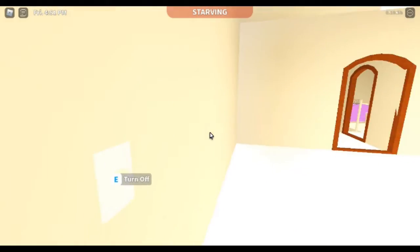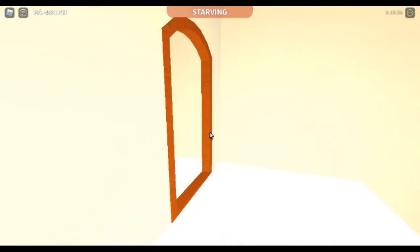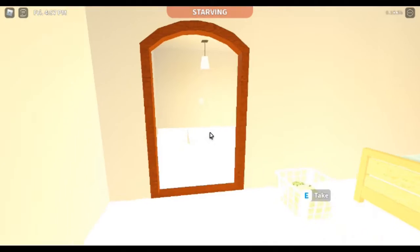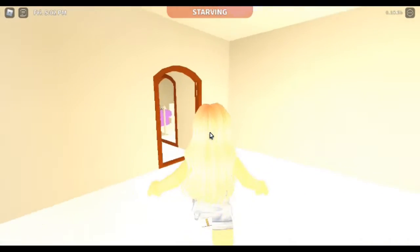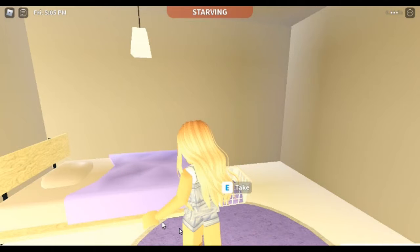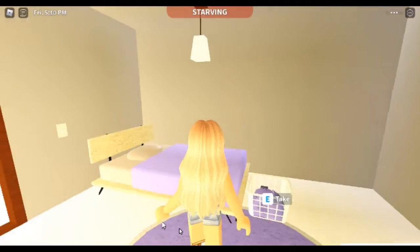If you go upstairs there's my room, which is kind of messy, and then my son Max's room — he's at school right now and his bedroom is also kind of messy. So first I'm probably gonna go upstairs and make our beds, because that's basically what I do every day, and then I'm gonna do the washing and all that.